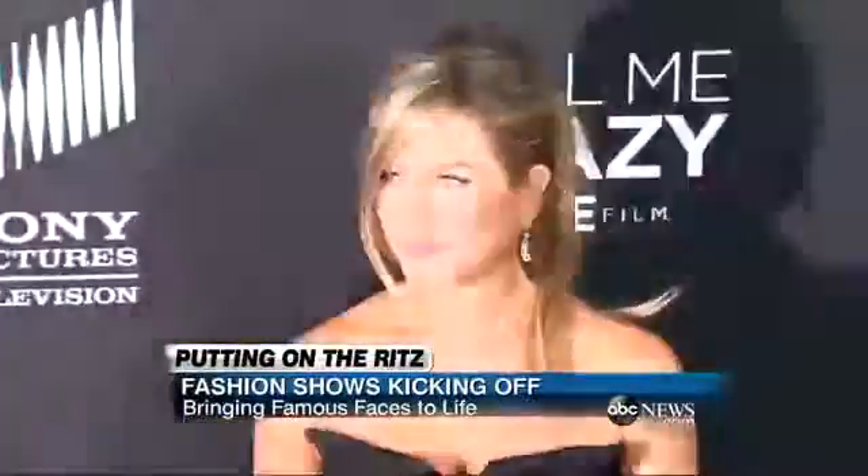It's the season — celebrities and supermodels are looking so particularly perfect. So what's a regular girl got to do to look red carpet ready?